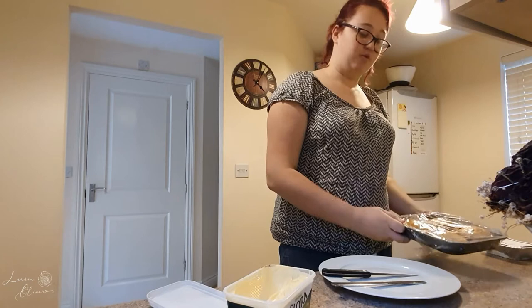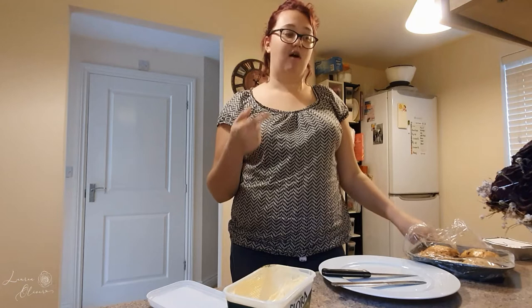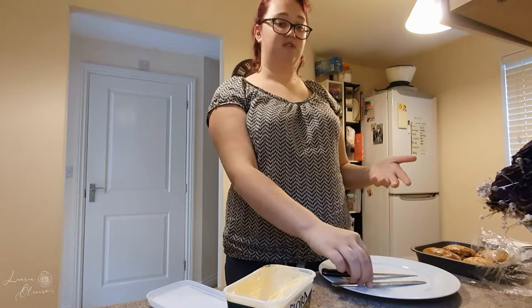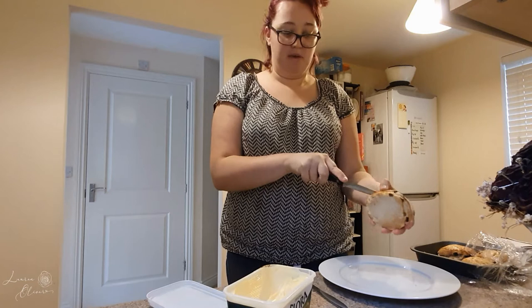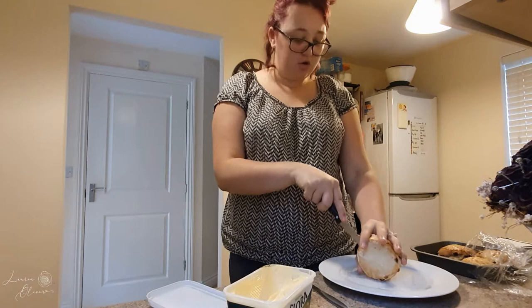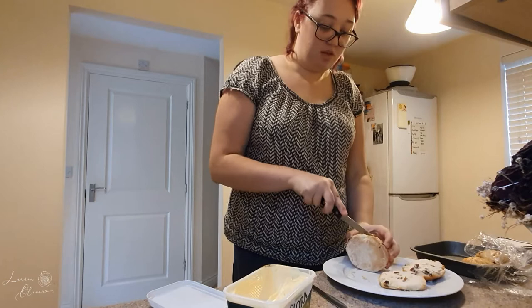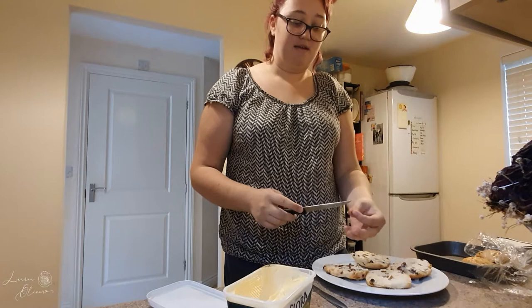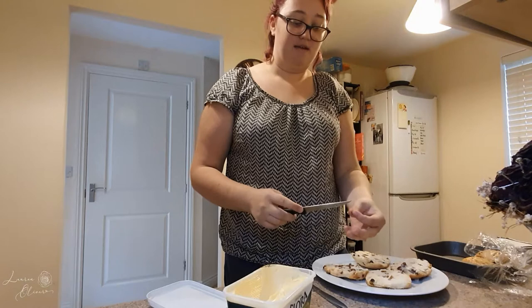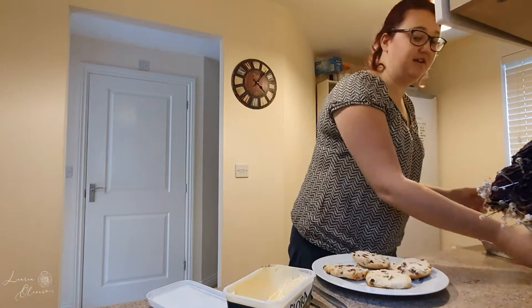I actually had this conversation with my mum the other day because my husband Josh says 'scone', I've always said 'scone', Josh's family also say 'scone', my family also say 'scone' — but apparently 'scone' is a northern thing. I've never been to the north and I don't think any of my family live in the north, so I have not got a clue why we say it the northern way. There must be a generational thing — there must have been some time back in the day where a relative of mine was from the north and said 'scone', and now we all say it. I don't really know, but it was interesting to find out.